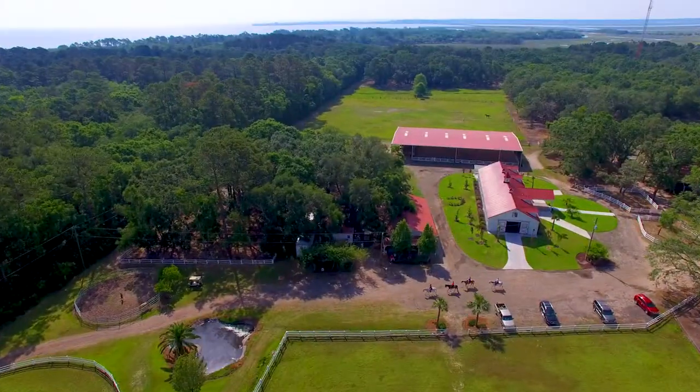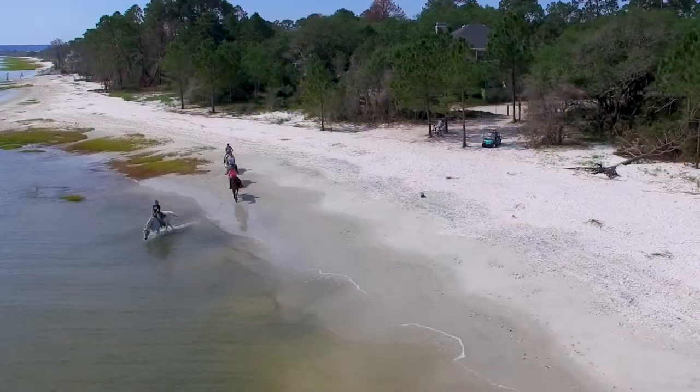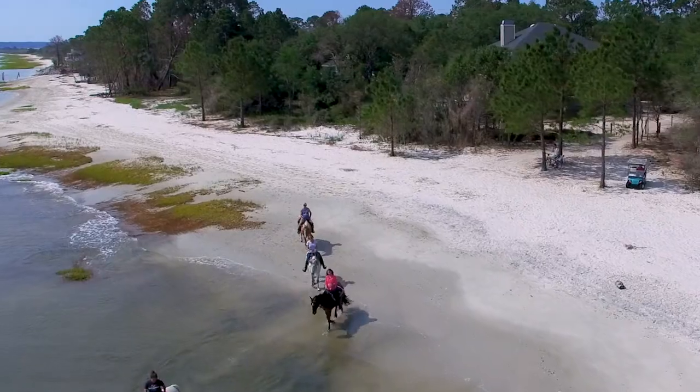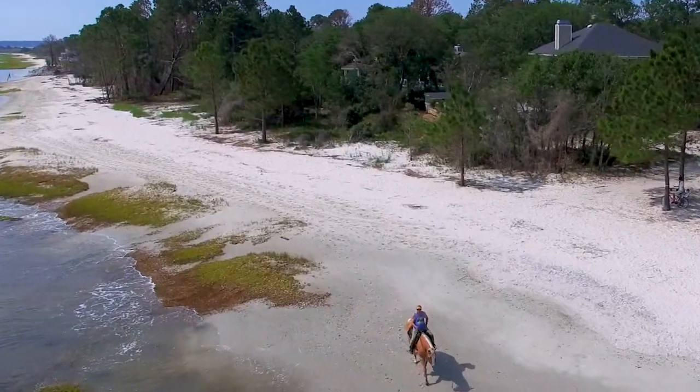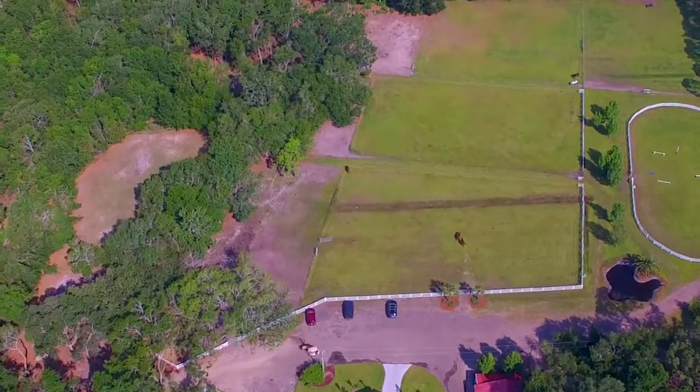For the trail rider, a number of tree-lined trails wind their way through the farm and all the way to the beach. And when it's time for the horses to rest, Camelot features 28 cross-fenced pastures, many over an acre in size and three with large run-ins.